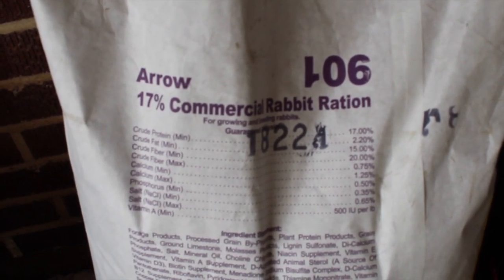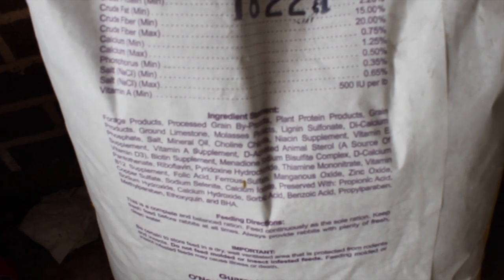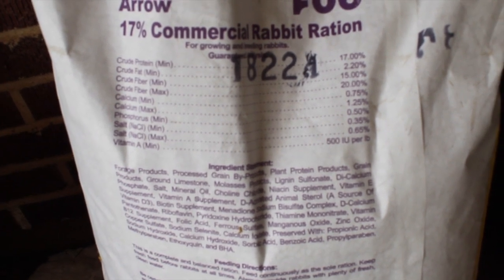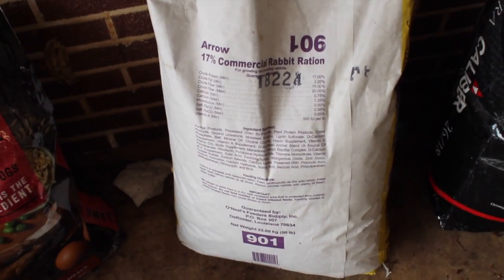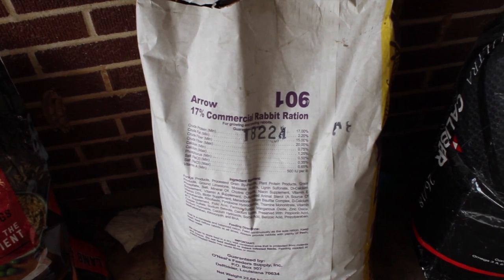Here's what's in the pellets: crude protein, crude fat, crude fiber, calcium, phosphorus, salt, vitamin A, forage products, processed grain byproducts, plant protein products, grain products, limestone, molasses. I sometimes feed him the kind from Brookshire's or Walmart — the grocery store kind — but this feed store version is much more affordable. Ideally I'd be feeding him organic rabbit feed, but is that even something that's possible?